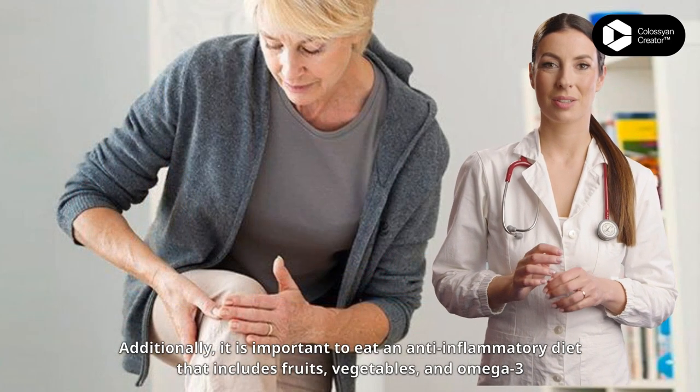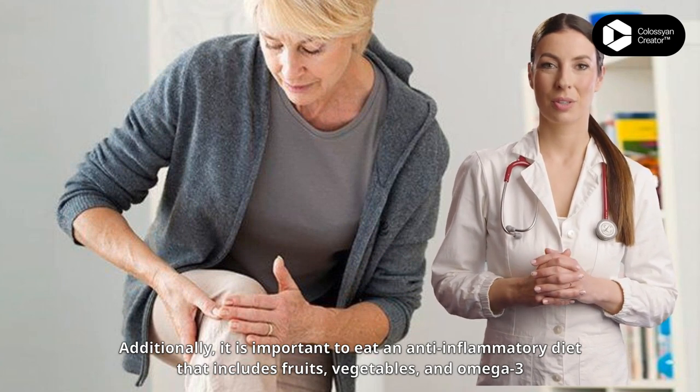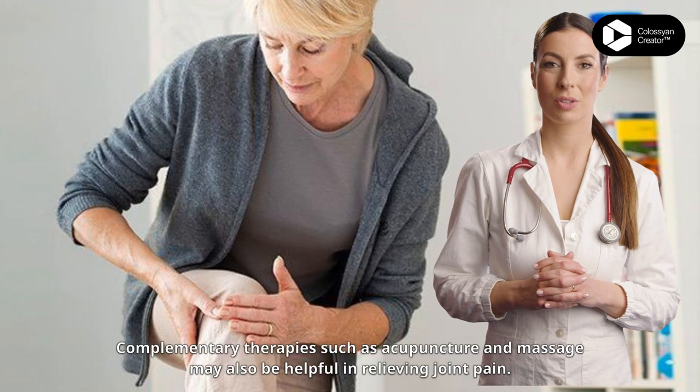Additionally, it is important to eat an anti-inflammatory diet that includes fruits, vegetables, and omega-3 rich fish.